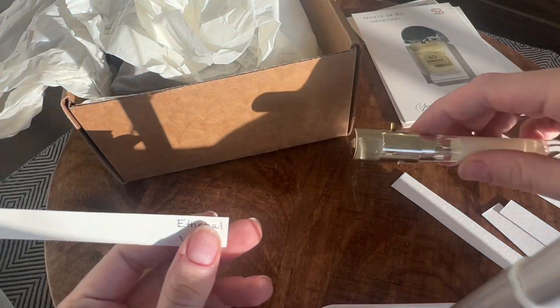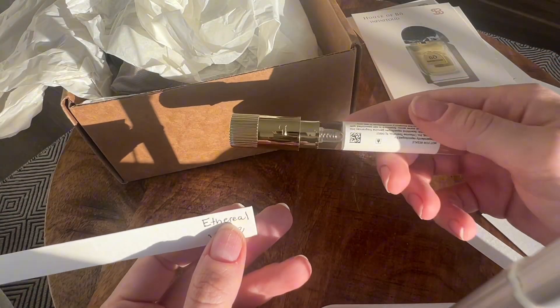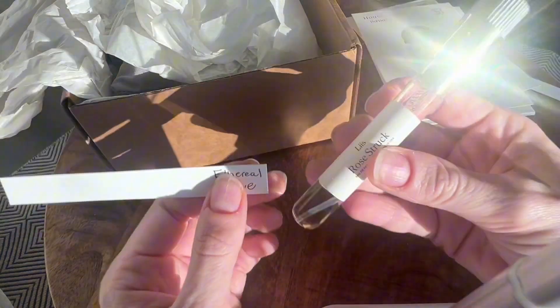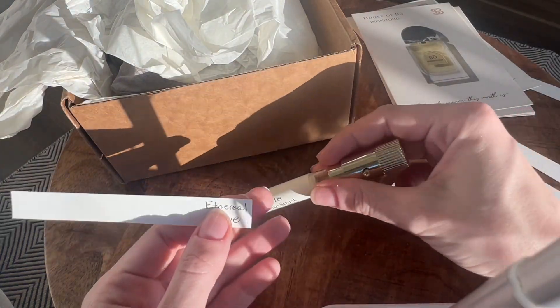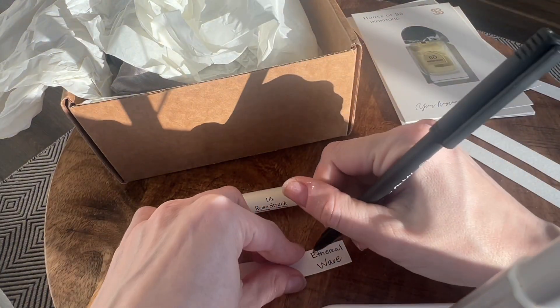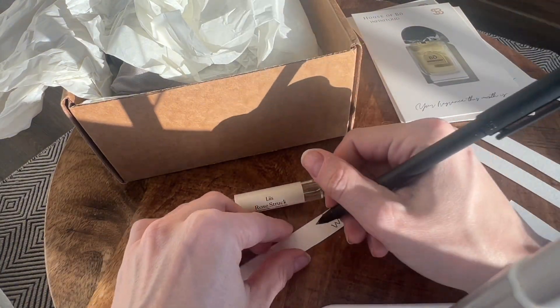Oh, sorry — not Rosestruck. Why did I say Rosestruck? I just sprayed Rosestruck on Etherea. There are two Lise fragrances, and that's what happens when you don't pay attention. Ha ha ha. Well, now we know that it is Rosestruck.